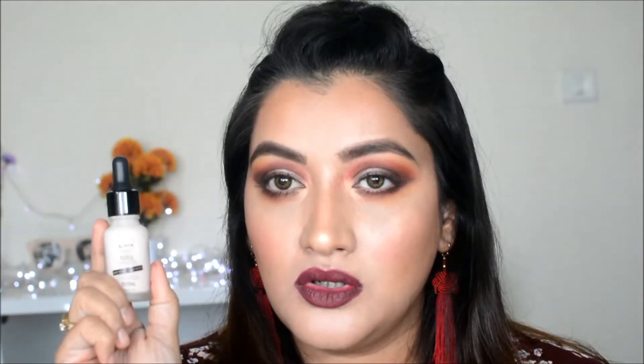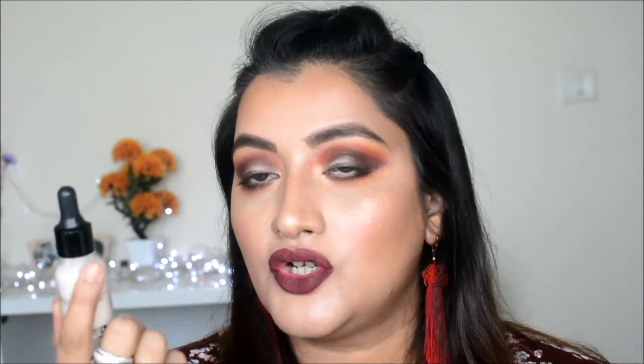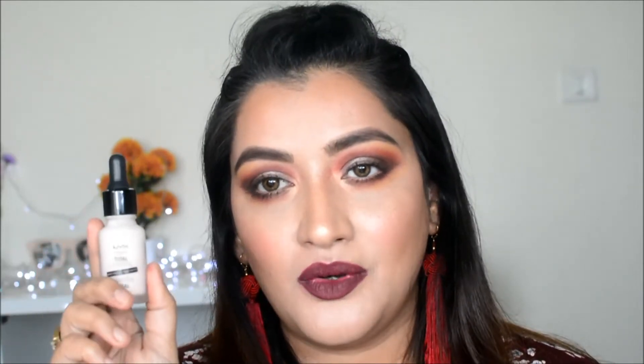Two or three primers that I'm loving: this one is Glam Girl's HD Studio Photogenic Primer, which is very nice — you can buy it on Amazon and also on Nykaa. The NYX Total Control Drop Primer is also one I really like. These three primers — you can choose as per your skin needs.